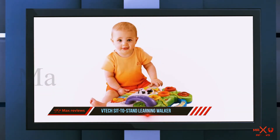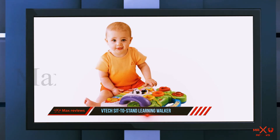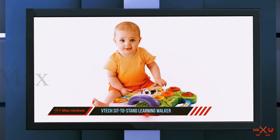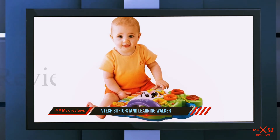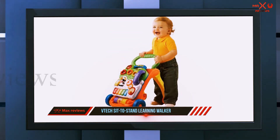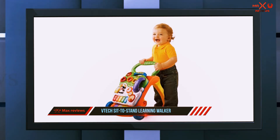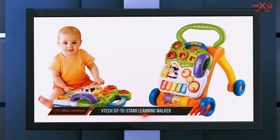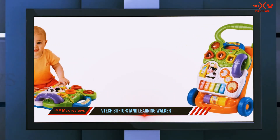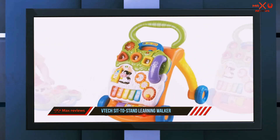Even though the toy is only good for the first three years, it has multiple functions to get your money's worth and the price is very reasonable. One drawback is the amount of noise the toy makes — many baby toys talk non-stop, and some parents complain this toy never shuts up. Also, the activity panel snaps off easily, which can cause issues.